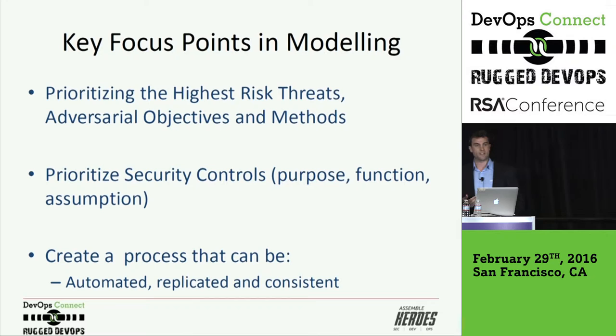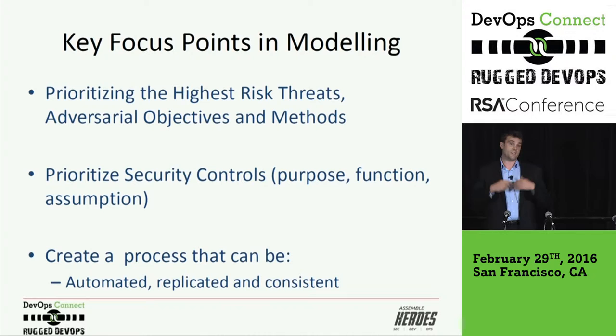Once you understand the adversarial objectives and techniques you're concerned with, you look at your security controls and how they're mapping together. You can start prioritizing those security controls in terms of purpose, functions, and your assumptions. Then you create a process around the assumptions you have of the security controls and the adversarial techniques, and start automating a consistent test that can be replicated. Every single time a change is made to the infrastructure — any configuration or policy change — you validate. You validate it against your assumptions: this security control is supposed to stop X, Y, and Z. Well, X, Y, and Z become a security unit test, either individual or chained.